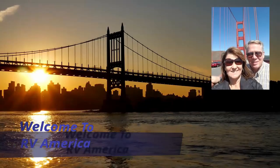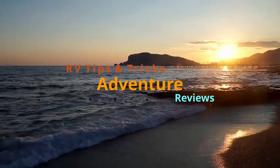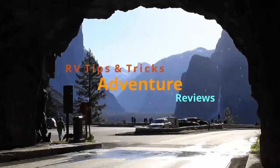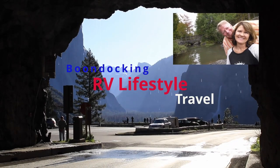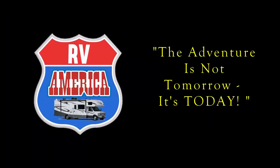We are dying to tell you where we stayed last night. Hello America, I'm Lynn and I'm Danny, and welcome to RV America.